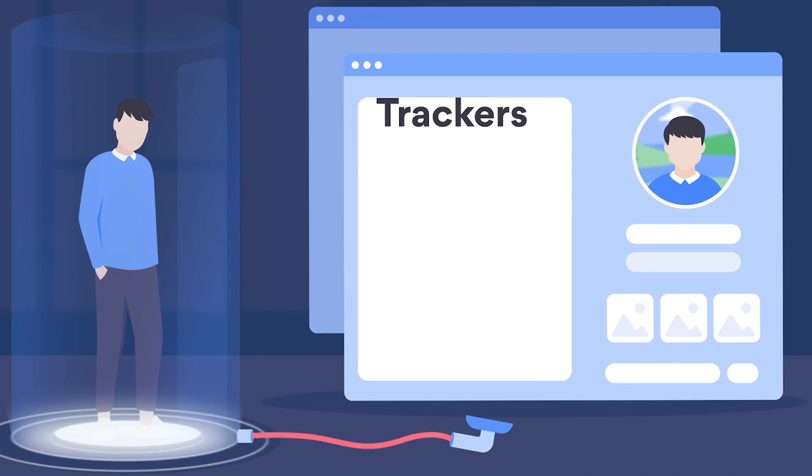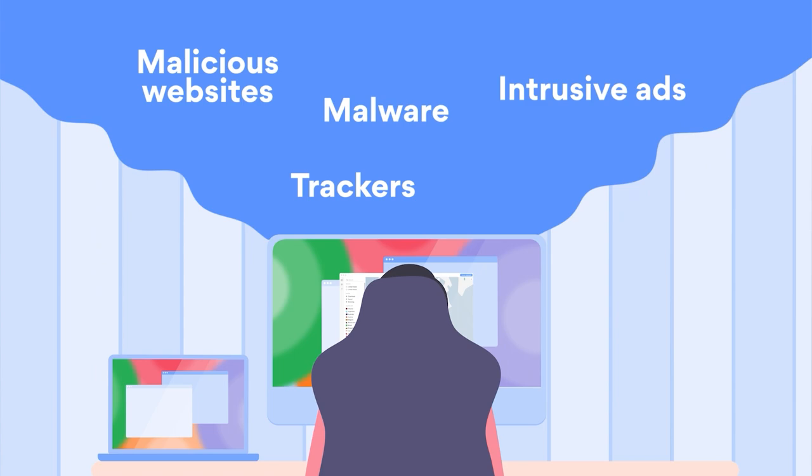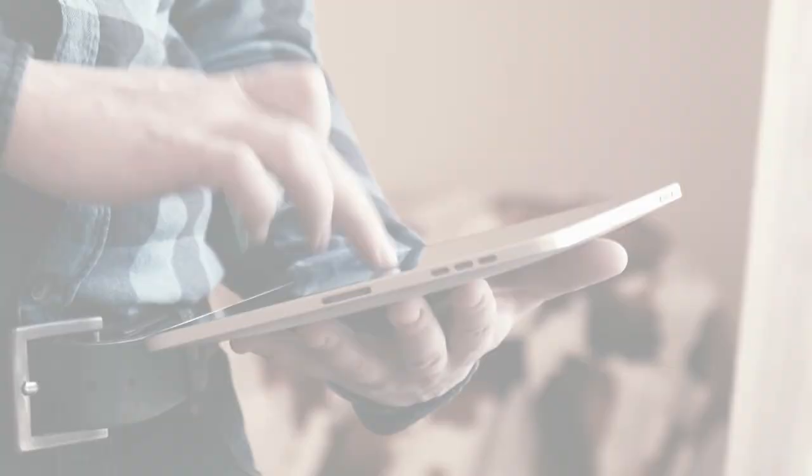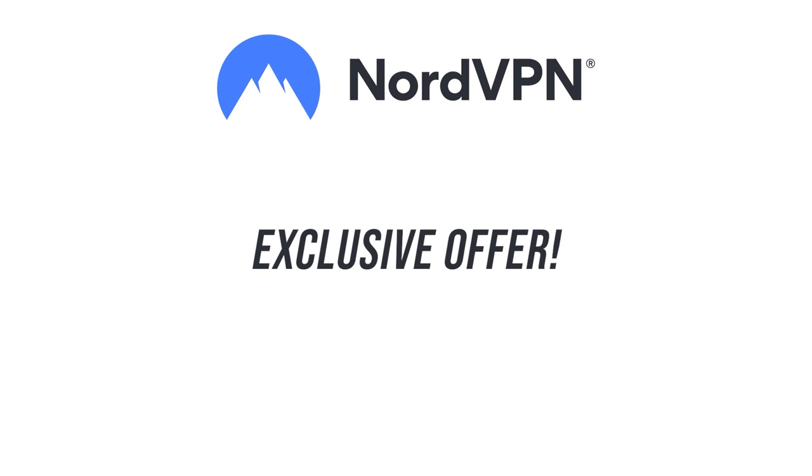Just click a button in the corner of the Nord window and engage the new protections, and they remain effective whether you're using a VPN or not. It's included in the price, so if you have NordVPN you can use it now, or if not, then we have an exclusive offer for our viewers. Get a two-year plan and an extra month for free at nordvpn.com/kingsandgenerals. It's all risk-free with their 30-day money-back guarantee.